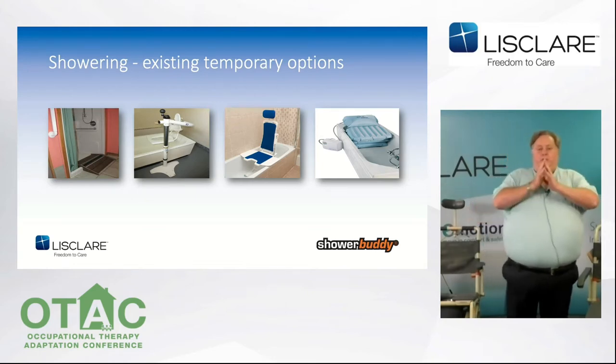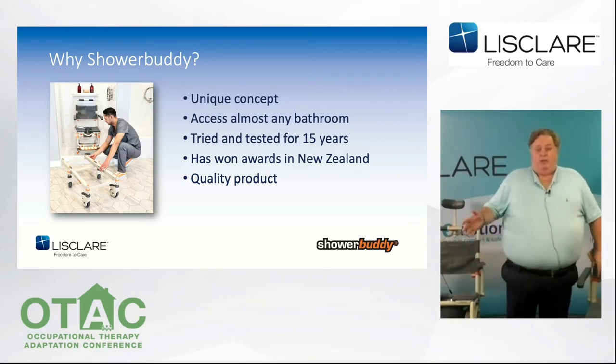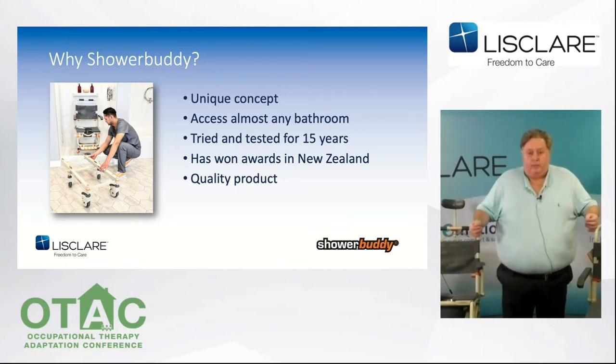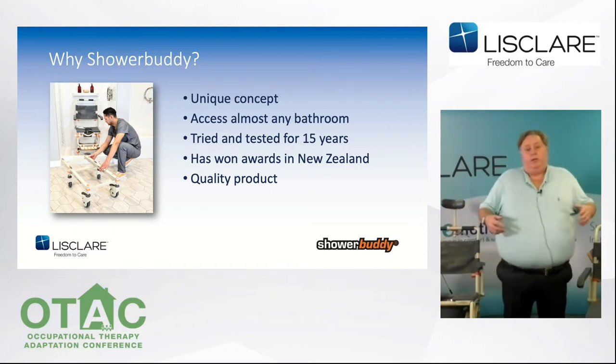So why am I presenting Shower Buddy to you today? I was first introduced to the Shower Buddy range last year. My first reaction was: I've never seen this before, and I've been doing this for about 30 years. It's a unique solution — how has nobody thought of this before? It's been on the market for 15 years in the United States and New Zealand, and has won design awards in New Zealand. It's well manufactured, a quality product with great safety features, and it won't rust as it's made from lightweight aluminium with stainless steel fixings.